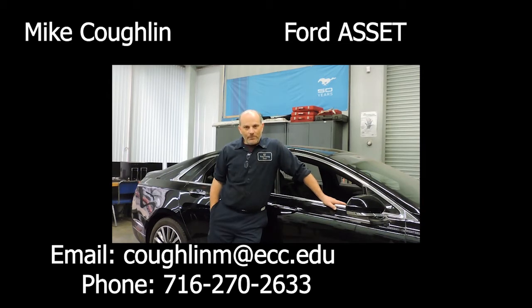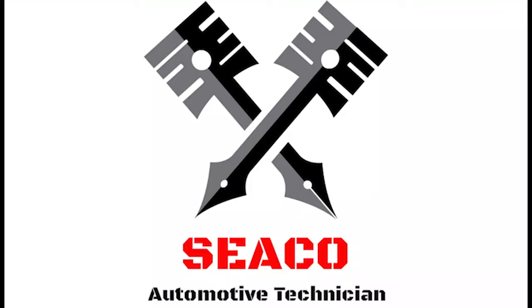The fact that it's a co-op-based program helps you earn while you learn. Technically, the money you make in the program helps offset the cost of your education.